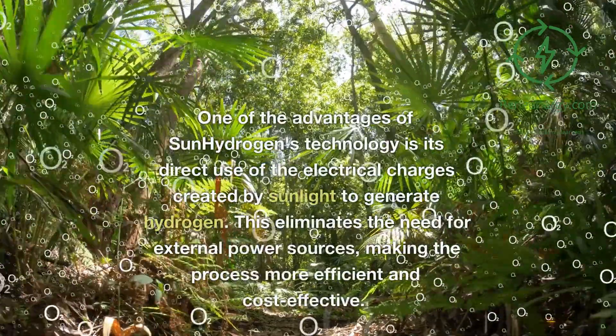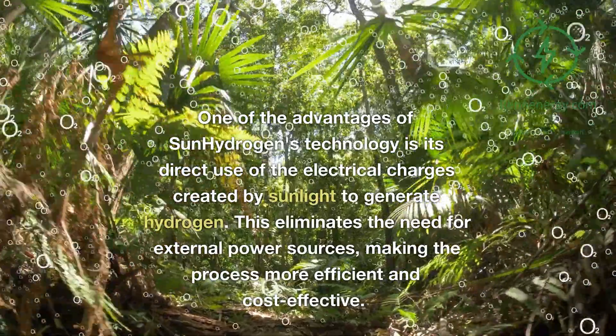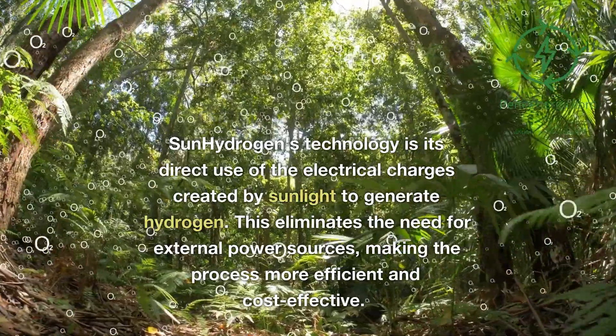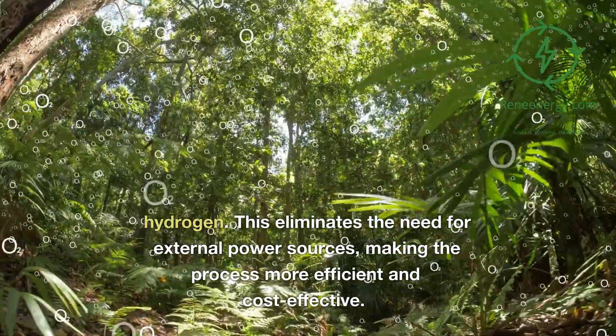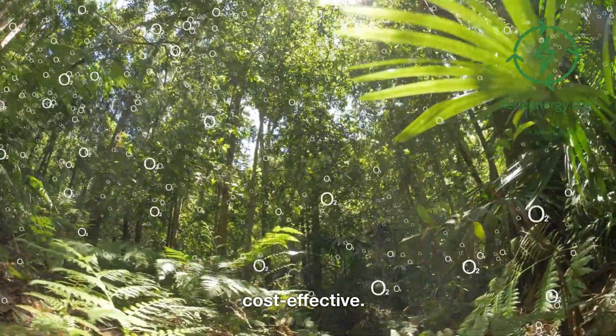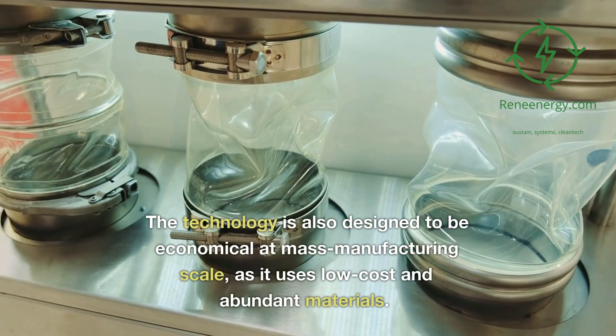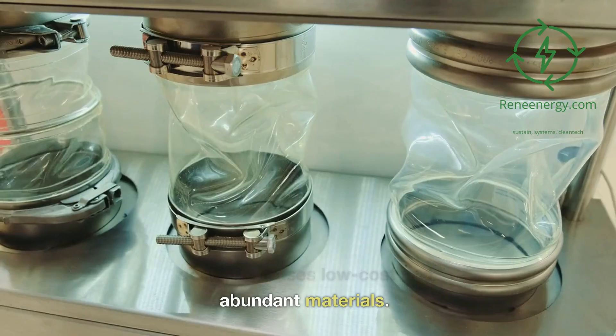One of the advantages of Sun Hydrogen's technology is its direct use of the electrical charges created by sunlight to generate hydrogen. This eliminates the need for external power sources, making the process more efficient and cost-effective. The technology is also designed to be economical at mass manufacturing scale, as it uses low-cost and abundant materials.